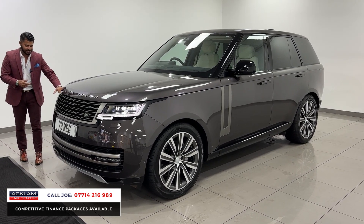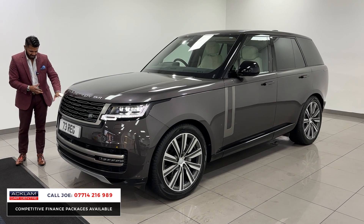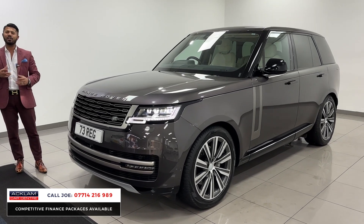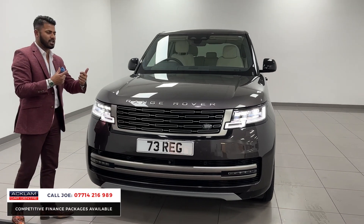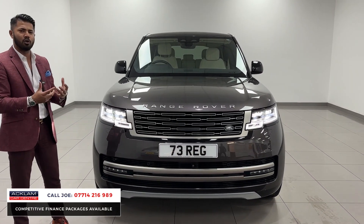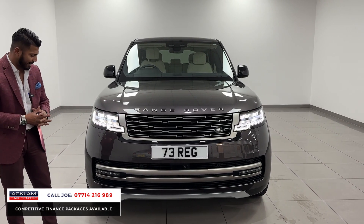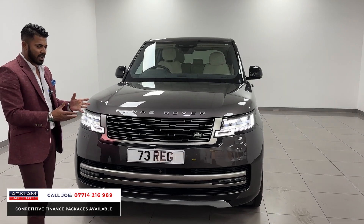Starting off with the LED DRLs which are the daytime running lights, it just looks slick. You've got the glass pieces there, the LED headlights as well. But then you have features like the 360 camera system — that's a camera in the front, cameras in the mirrors and one in the back — so when you're driving this huge 4x4 around, it will really aid you on your daily driving. Front parking sensors, LED front fog lights as well, but it just looks great.